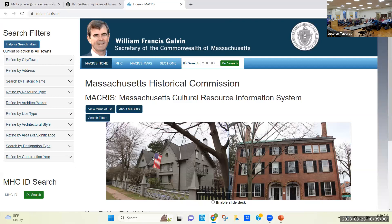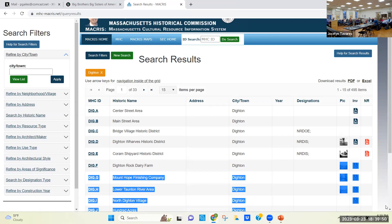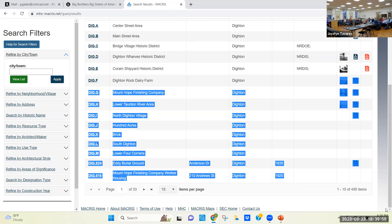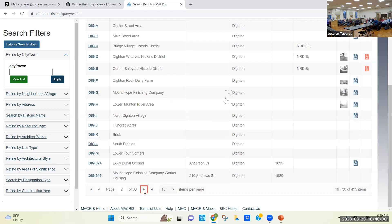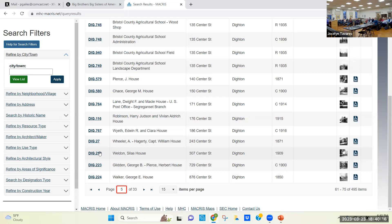This is the MACRIS website under the Commonwealth of Massachusetts website — you can search Dighton and it lists all the areas first. It has all the old forms, and they're slowly getting the newer forms digitized onto the website. When you click on the identification number, it downloads to your computer. If you just Google MACRIS — M-A-C-R-I-S — it'll come up.